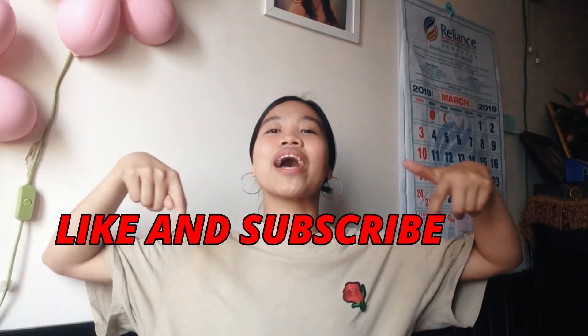I hope on my next video you're going to watch it again. See you guys on my next video! Thank you for watching and supporting — like and subscribe. Bye!